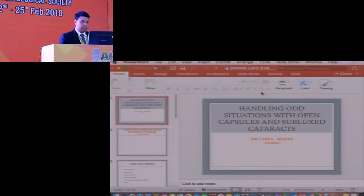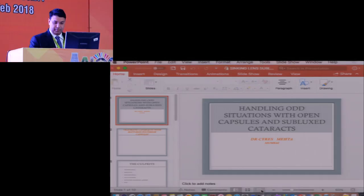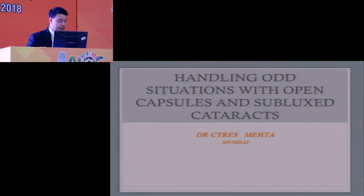Thanks very much. So nice to see you all here at Coimbatore. My talk, when I saw the course, was 'Help, my lenses are sinking.' I really don't have that many sinking lenses, so I thought I will talk on my pet topic: handling odd situations with open capsules and subluxed cataracts.